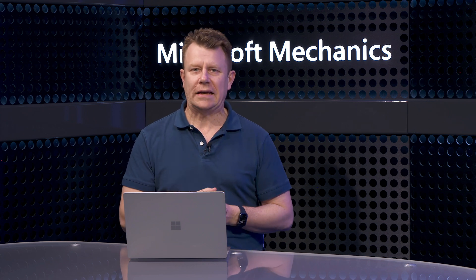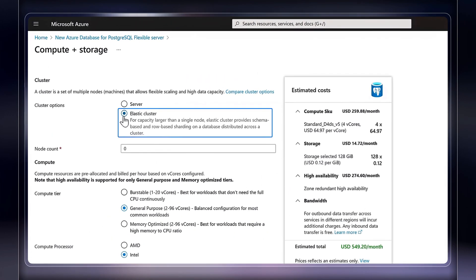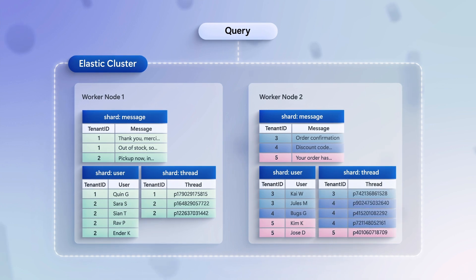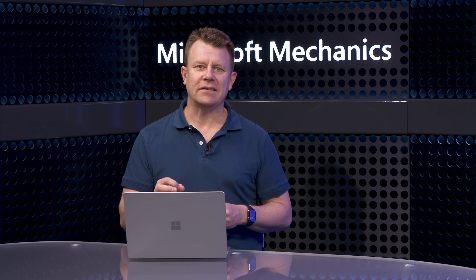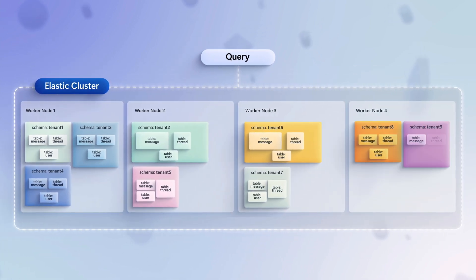We've seen scaling up using faster disk, but the second approach is scaling out workloads using the new Elastic Cluster feature. This enables you to distribute a single Postgres workload across multiple servers using sharded data. Elastic Clusters use Citus to scale workloads, and it's now available in Flexible Server at no additional cost. Citus supports two approaches for scaling out your data: distributed tables that spread the rows of a table across different servers, or distributing entire schemas where one or more schemas are stored on each node. Unlike previous versions of Citus, the Elastic Cluster in Flexible Server has no coordinator node — you can just add compute nodes and scale your workload, making it more efficient and easier to manage.